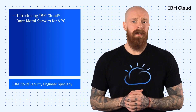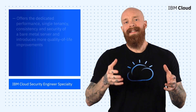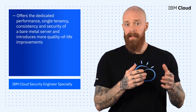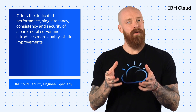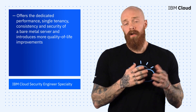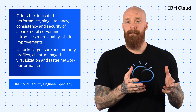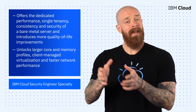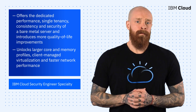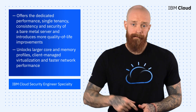Bare metal servers for VPC give you the benefits of bare metal with faster provisioning and better network design and performance. This solution takes the dedicated performance, single tenancy, consistency, and security of a bare metal server and introduces more quality of life improvements. It also unlocks larger core and memory profiles, client-managed virtualization, and faster network performance — all without the need for a gateway to connect classic and VPC infrastructures. To learn more about how to get started with IBM Cloud bare metal servers for VPC, hit the link below.